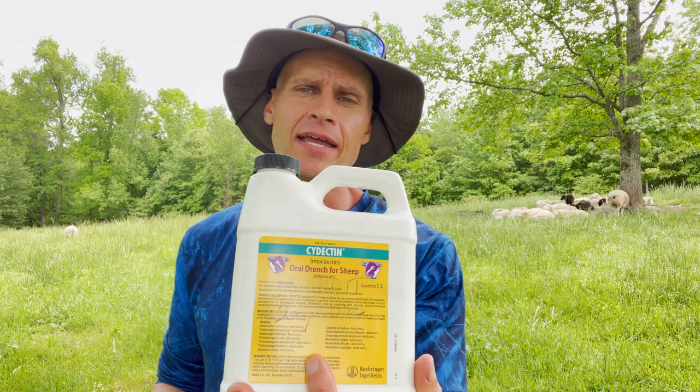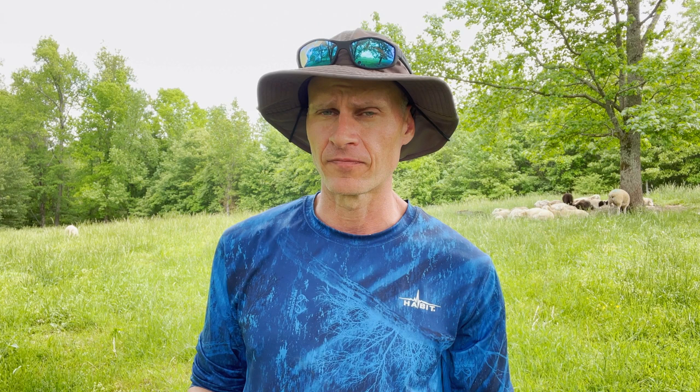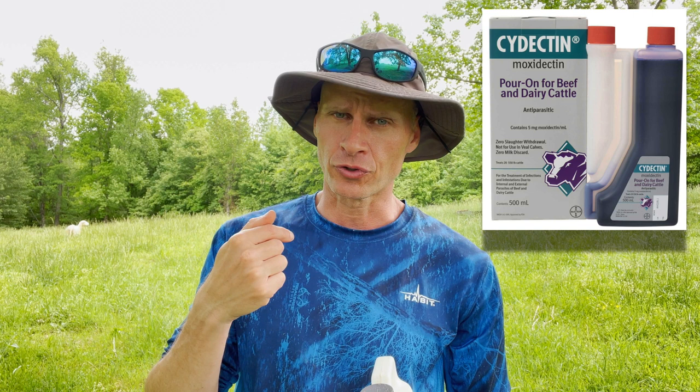Cydectin is made specifically labeled for sheep as a sheep drench. It has the same active ingredient as the cattle pour-on, just in a different formula requiring more volume, which makes it more expensive. You can purchase the purple pour-on labeled for cows — it is not labeled for goats and sheep, but don't use it as a pour-on; use it as an oral drench at a rate of about one milliliter per 15 pounds. Cydectin is what I'm currently using with pretty good success. I only worm animals that need it and use that wormer as long as I can before swapping to a different class like Valbazin or Prohibit.